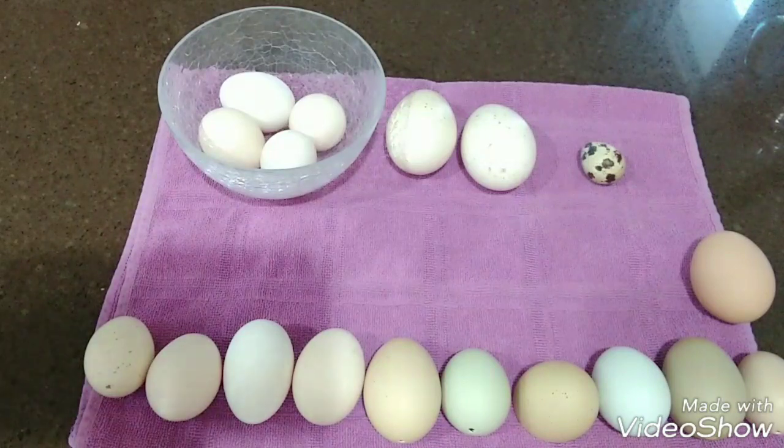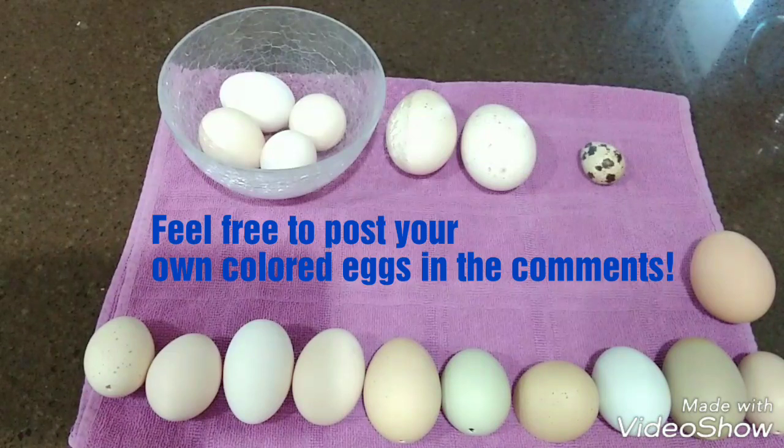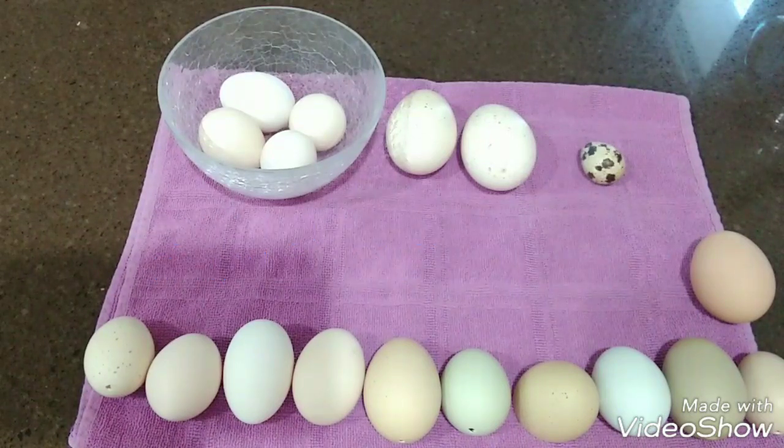I've got a couple of hens out there that I just had on a video that are half Svarthona and half Americana, and I'm really interested to see what color of eggs those turn out to be.